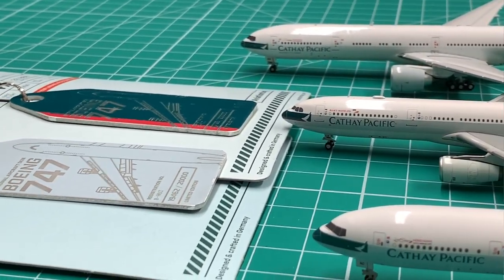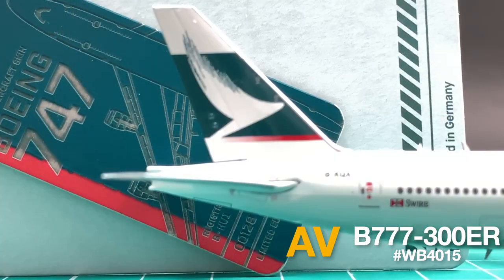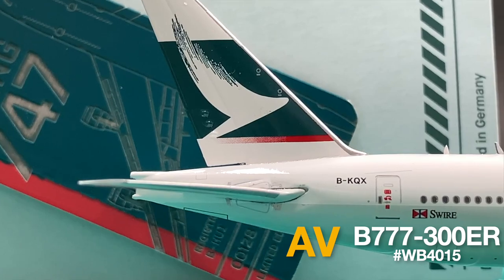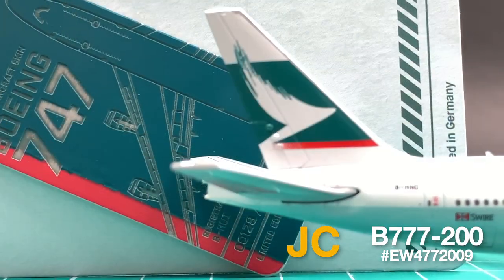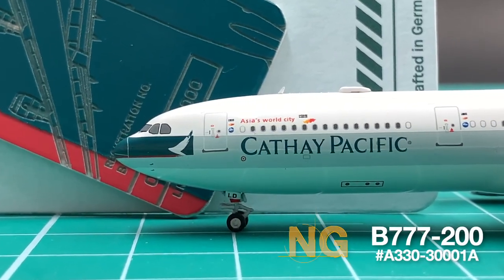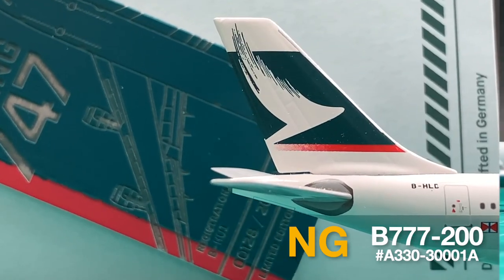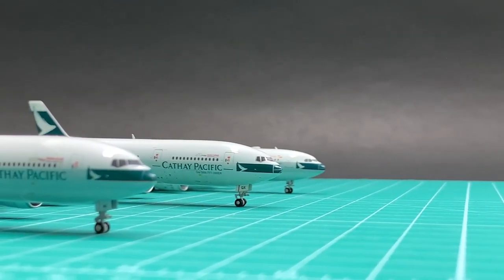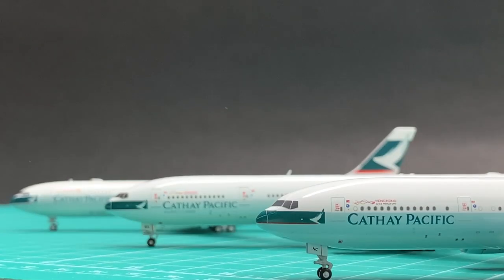According to the real skin, AV's dark green is a little bit too dark. JC's green is brighter and looks closer to the real skin. And NG's is in between the two counterparts' colors. The differences in dark green are relatively less visible.